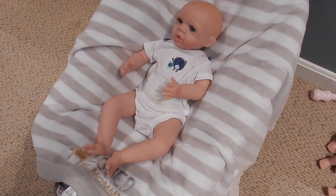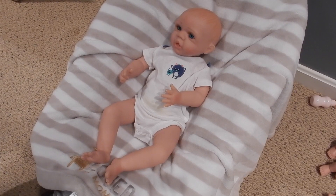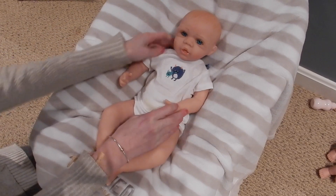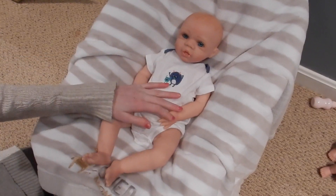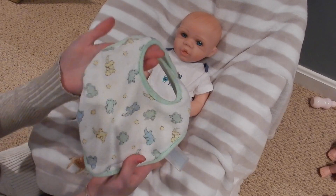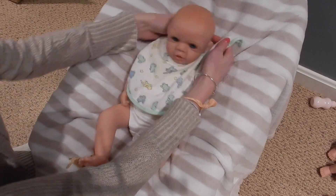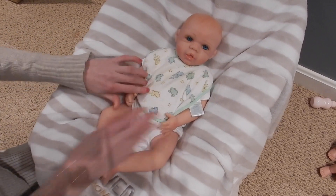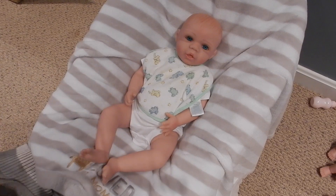Hey everyone, welcome back to my channel! Today I'm here with my reborn baby Tyler. I thought it'd be fun to give him a bottle, then change his diaper and change his outfit. He's wearing a onesie right now, which is really cute, and I have a bib right here for him — it has all these frogs on it, mostly frogs with a few other reptiles. So he's got that, and then we have this bottle. Here we go, buddy.